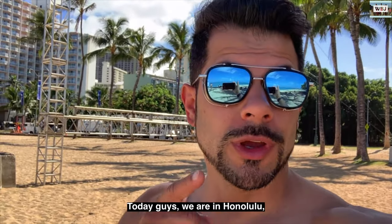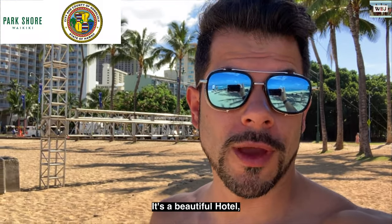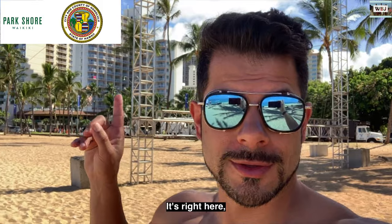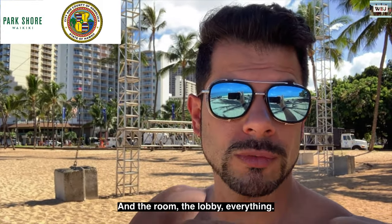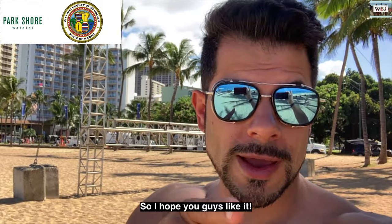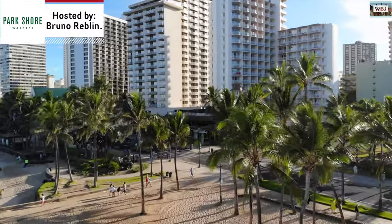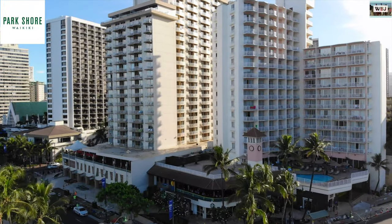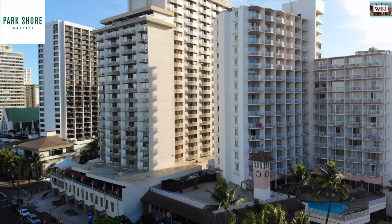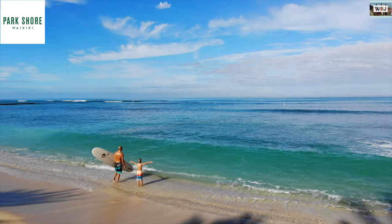Hello guys, today we are in Honolulu, Hawaii. This is Bruno from WBJ's Adventures and today we're going to be reviewing this amazing hotel in Waikiki Beach called Park Shore. As you guys know, we stayed in this hotel for seven days and it was awesome.